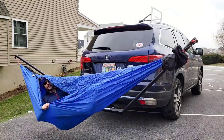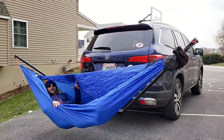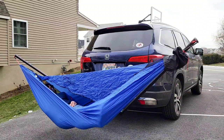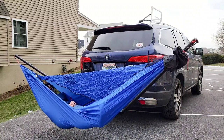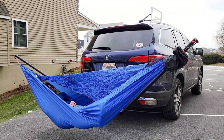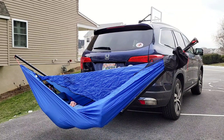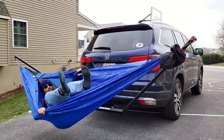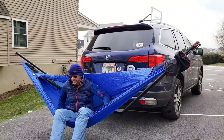I lay asymmetrically — feet to the right. Ah, this is very nice. I'm home all day waiting for a couple deliveries, so I might just hang out here until they get here. I've got the perfect hang. Now I just have to think about what to do if it's going to rain.